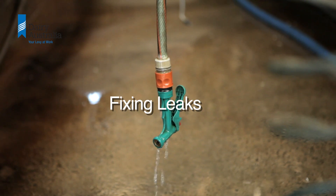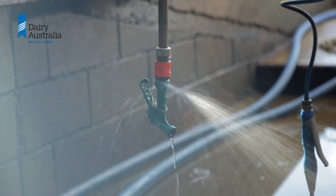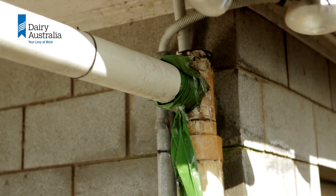Fixing leaks: it's easy to walk by little leaks and put off fixing them until another day, but water leaks in and around the dairy will be adding to the effluent load.